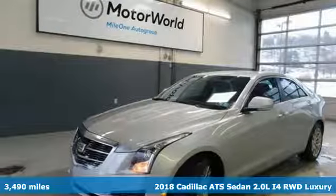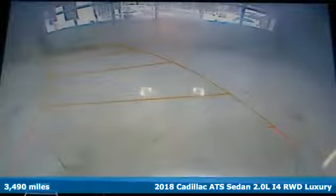It's a 2018 Cadillac ATS sedan. Cadillac is driving the world forward.